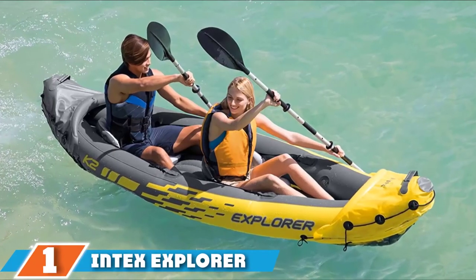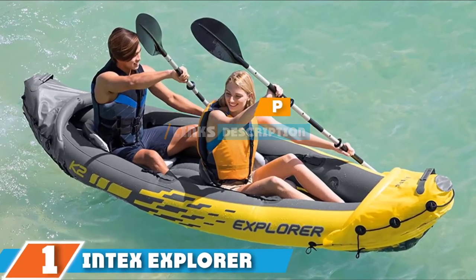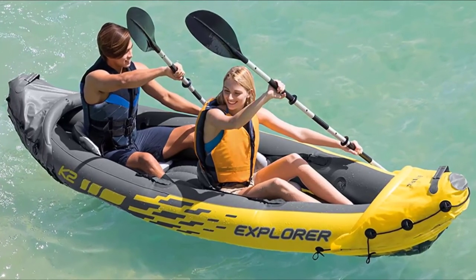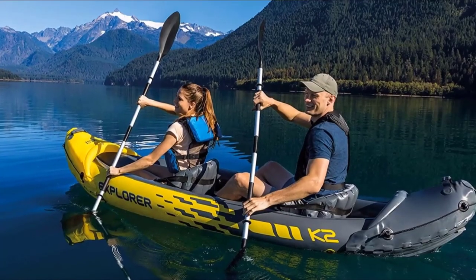Finally, the number one position is dominated by the Intex Explorer K2. One great feature that the Intex Explorer K2 comes with is three separate air chambers, so that if one of them gets punctured, the other two chambers will still be inflated and be able to get you to shore safely.